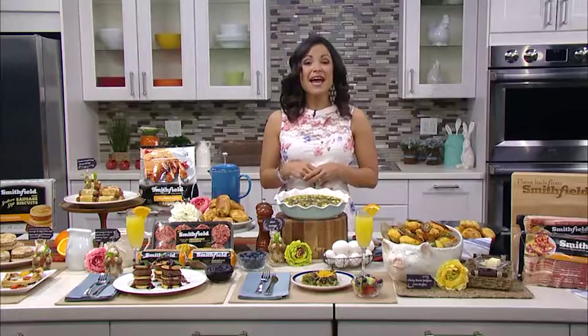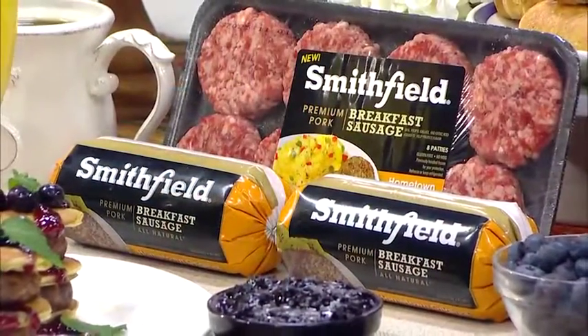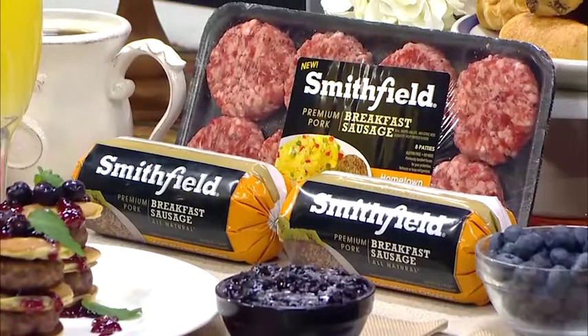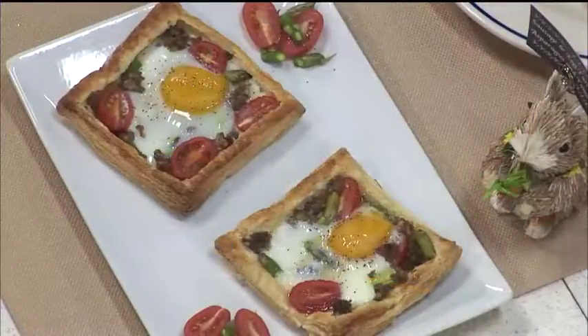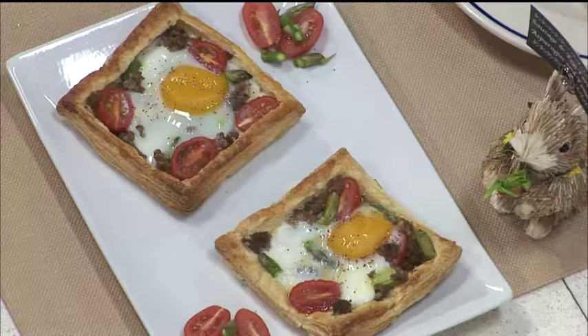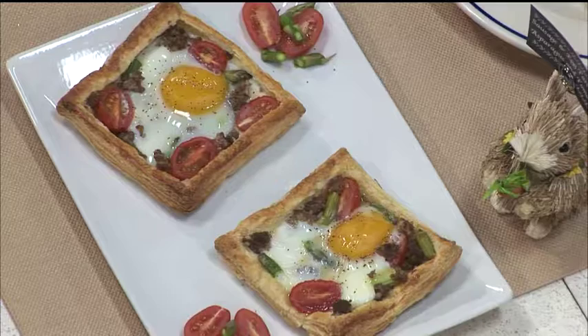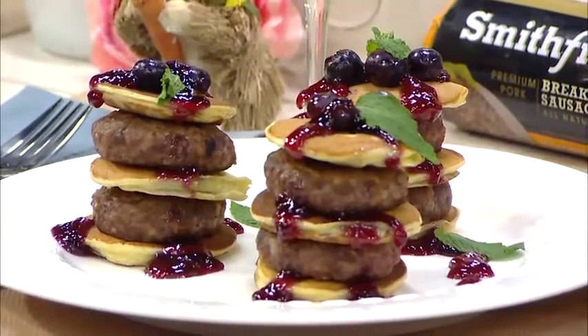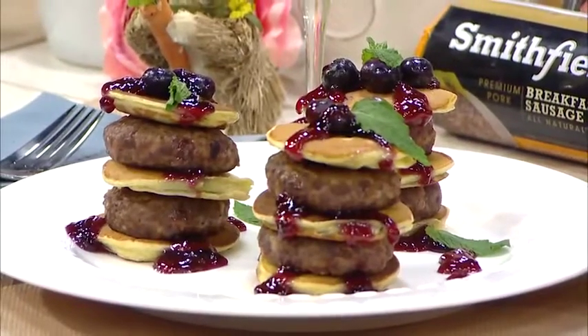Another idea is with breakfast sausage — it's not just a side dish, you can use it to really amp up your recipes. Lucky for us, Smithfield has this brand new premium breakfast sausage available in links, rolls, and patties. Today I've used it to create these sausage egg tarts with asparagus and tomato, and we've also got some sausage pancake stacks topped with a blueberry compote. These look great, they've got that wow factor but they're easy to put together and they pack big flavor.